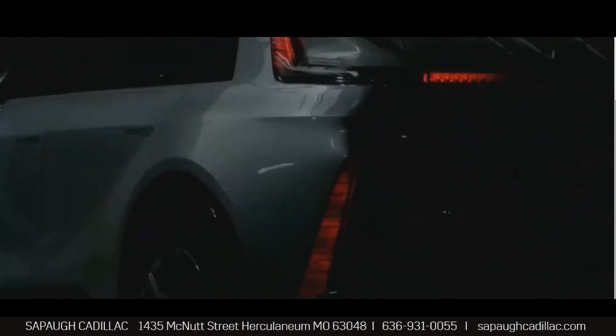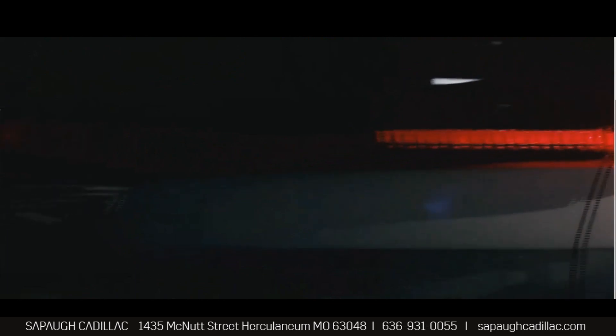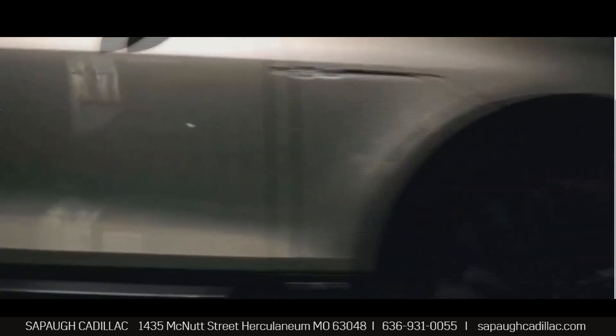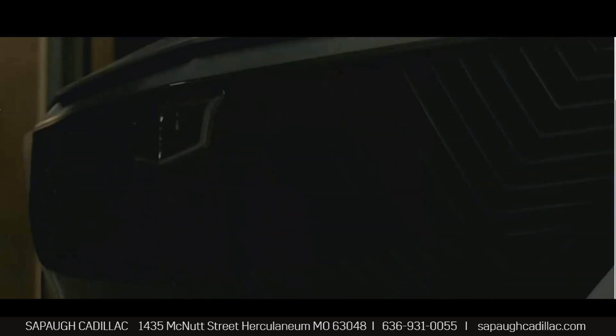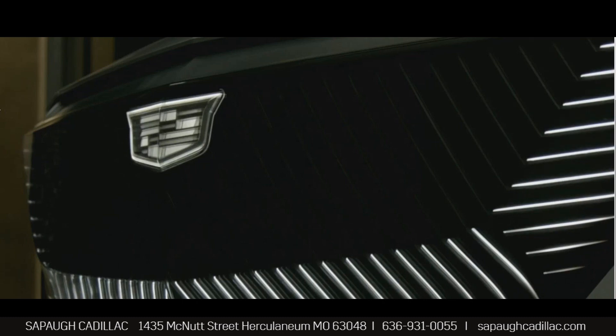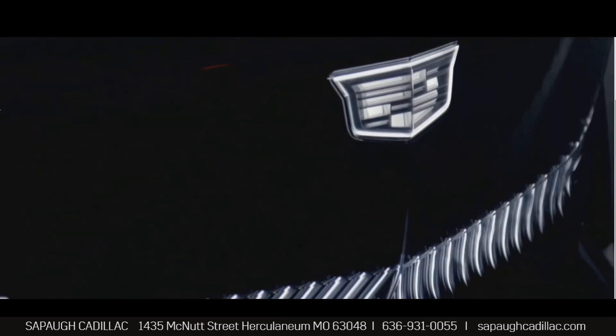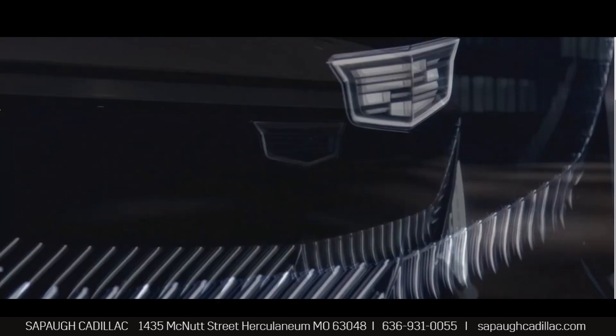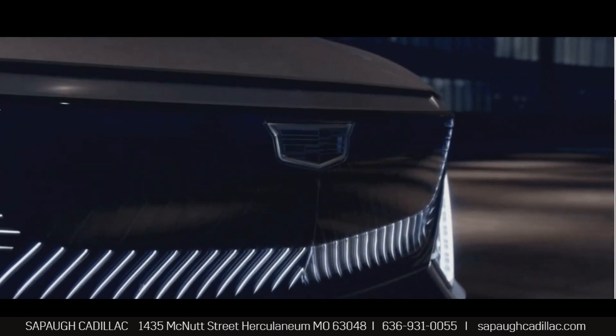The exterior design is no longer limited by the constraints of a combustion engine, so it's an opportunity to really push the fashion of car design. The Lyric unveils the new face of Cadillac. We wanted to reinvent the crest in a way that looked very technologically advanced but had a very bespoke appearance.